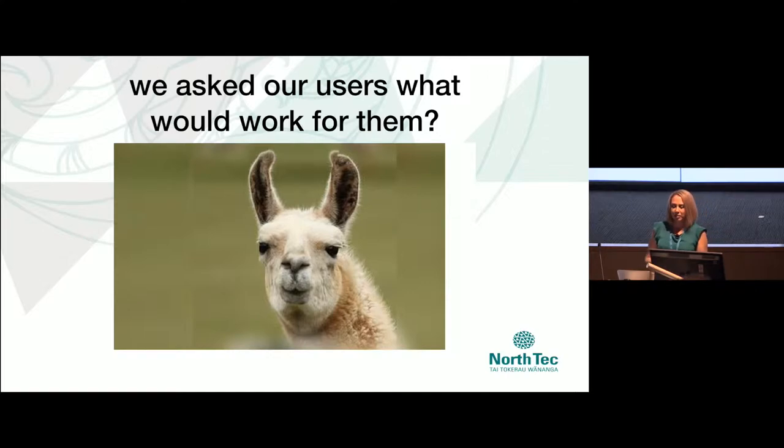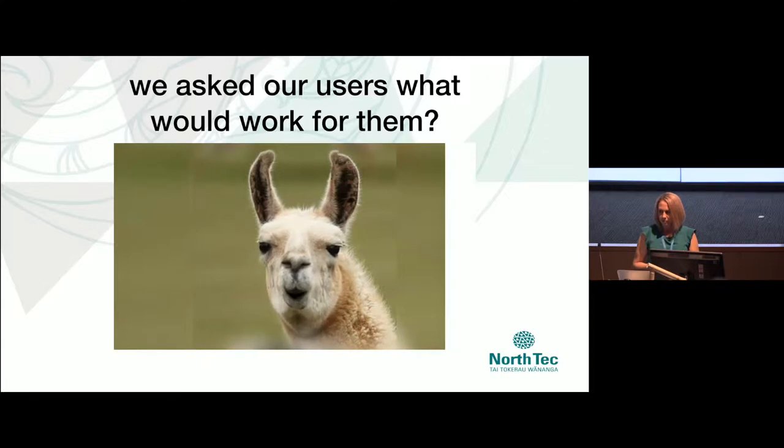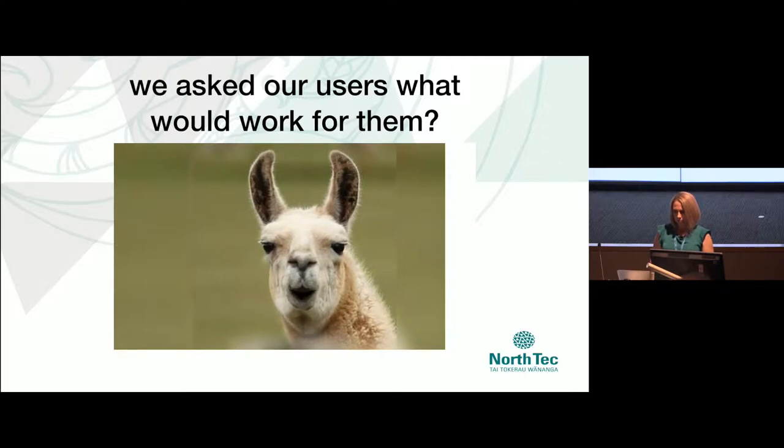So we went back to our users and asked them what they really wanted out of loan iPads. They want to be able to get the iPads charged up and ready to go, not have to muck around connecting to Wi-Fi, and it shouldn't take more than two minutes of class time to get up and running. Otherwise it's eating into teaching time. Once class is done, they just want to give them back and get on with the next thing.